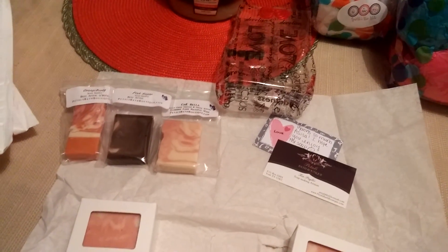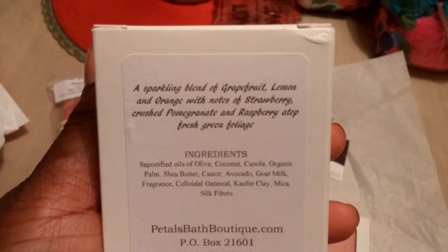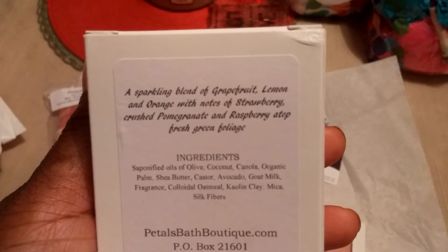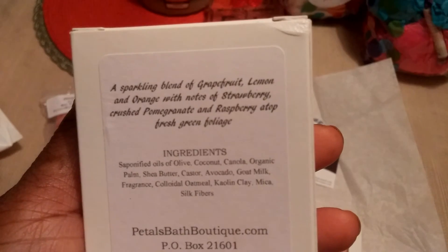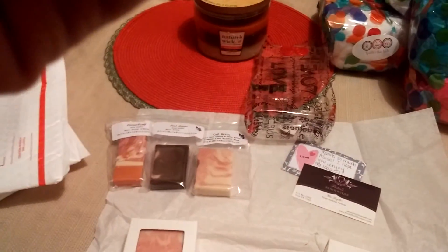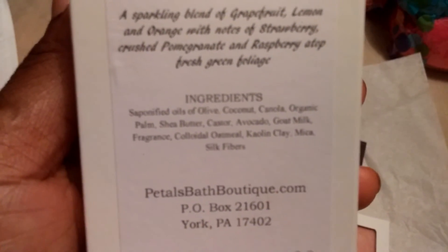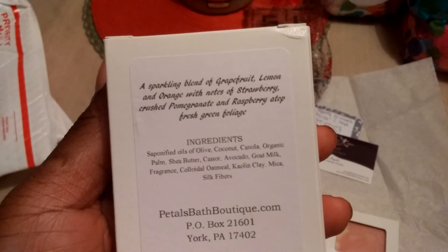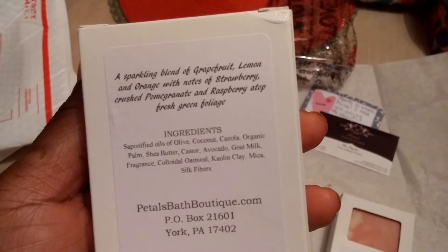I also purchased Blush, which smells fabulous. It is a sparkling blend of grapefruit, lemon, and orange with notes of strawberry, crushed pomegranate, raspberry, topped with fresh green foliage. This one has a lot of the same ingredients but a little different — I see avocado, another type of clay, and it's got some mica and silk fibers added to it.